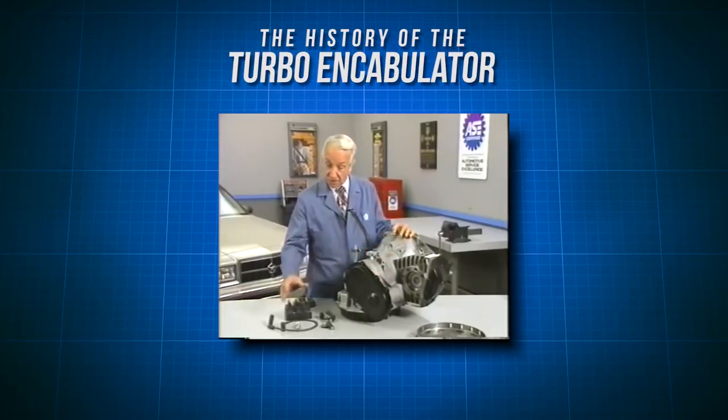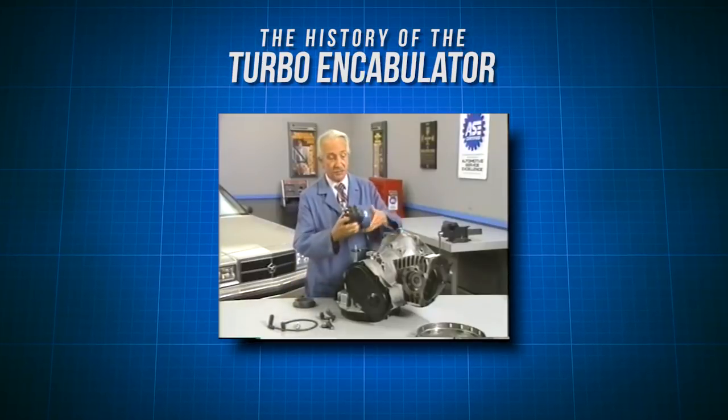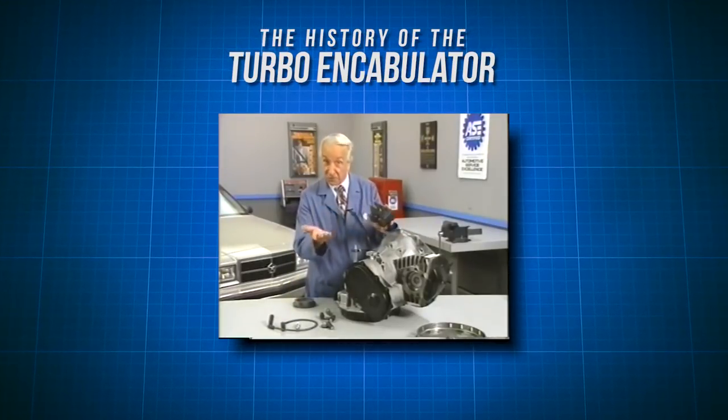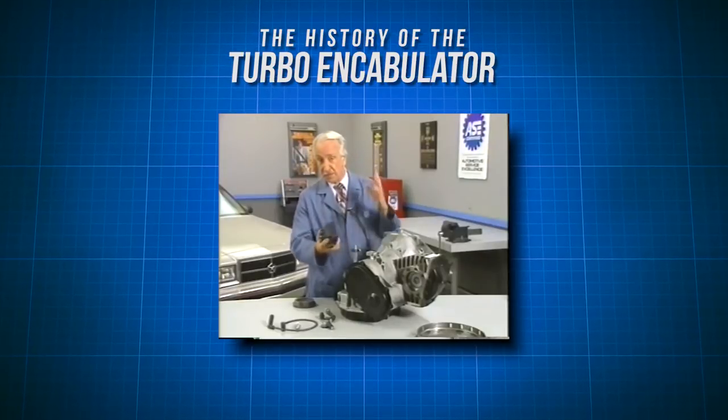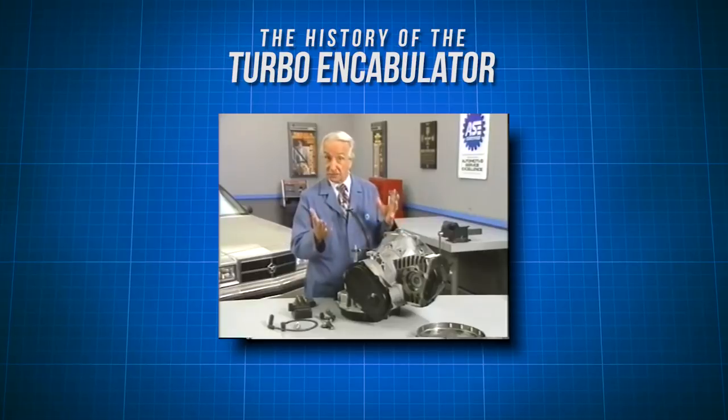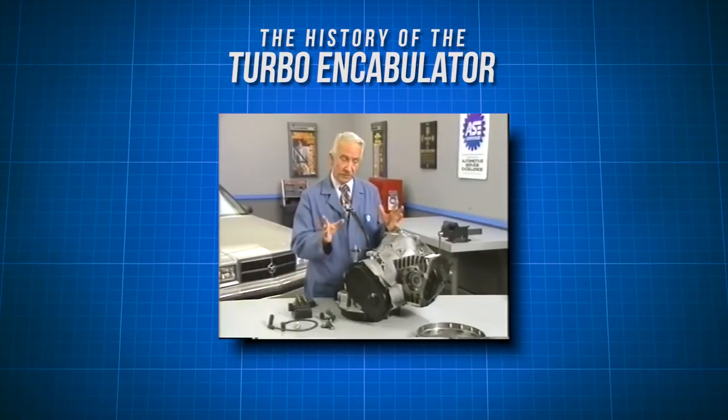The latter consisted simply of six hydrocoptic marzel veins so fitted to the ambifacient lunar wane shaft that side fumbling was effectively prevented. The main winding was of the normal Lotus O delta type placed in panendermic semi-boloid slots of the stator,